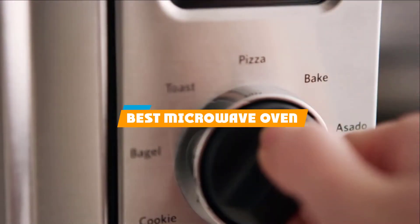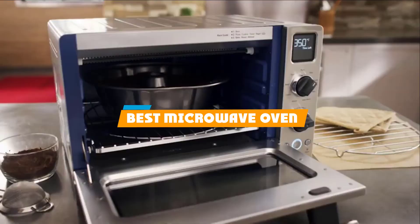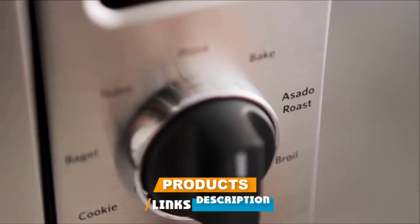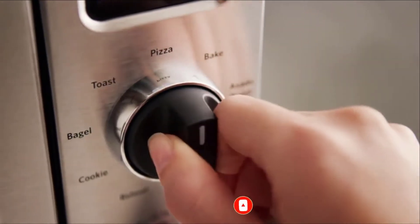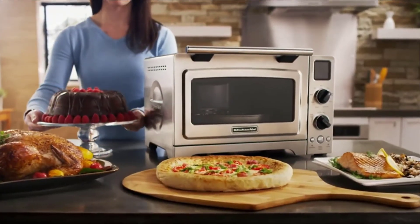If you are looking for the best microwave oven, here's a list you must see. We made this list based on personal preference and rated it based on features, prices, quality, durability, reputation of the manufacturers, and customer feedback. We've also included options for every type of customer, so let's get started.